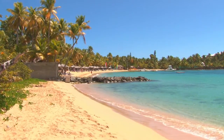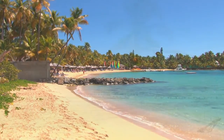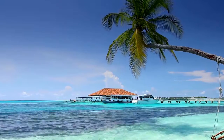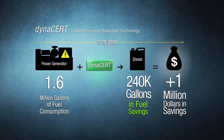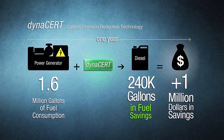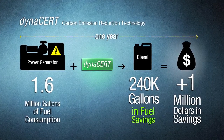Another major opportunity is in the Caribbean islands. A typical diesel generator operating there 24-7 consumes over 1.6 million gallons of fuel per year. Our data shows that a single diesel generator retrofitted with our patented hydrogen injection technology could save more than 240,000 gallons per year and yield over a million dollars in fuel savings.